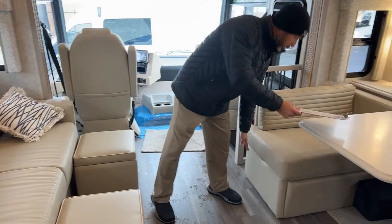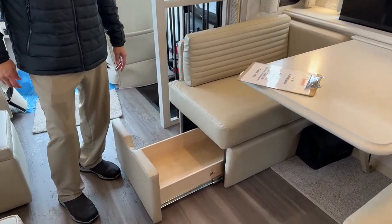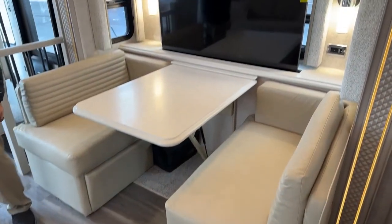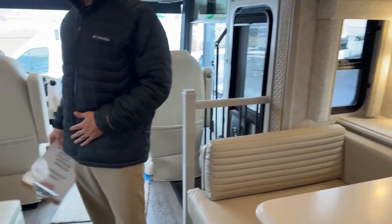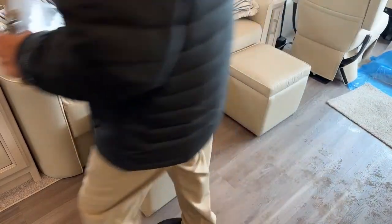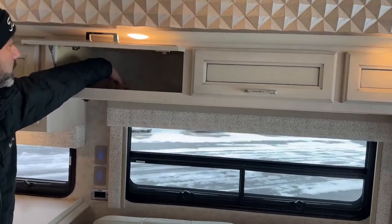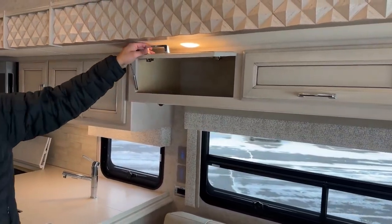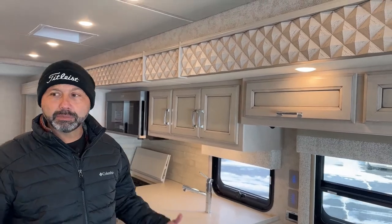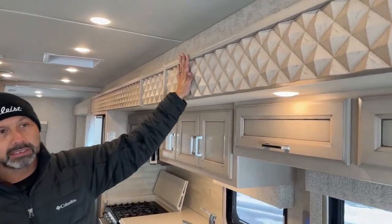We have additional storage under the booth — one drawer under each side. This one was ordered with the optional ottomans, so while you're sitting back watching the game or your favorite show, you can kick back and put your feet up. We'll also have some overhead storage over the couch — these are pretty deep, probably about 18 inches. New decor for 2023. I really like what they did with the Bay Star — really made it a little classier.